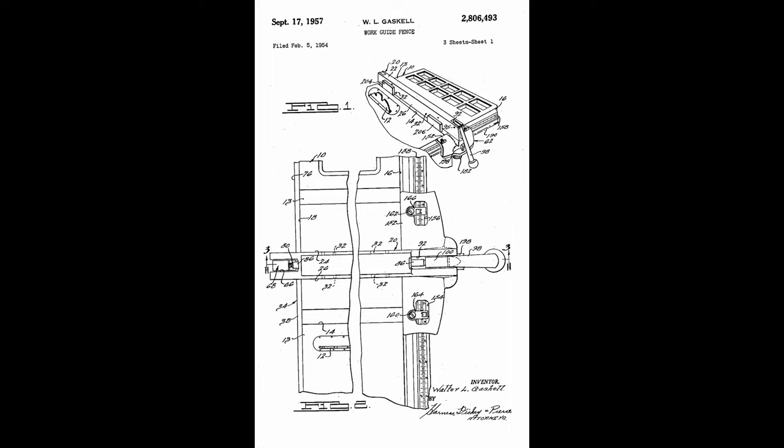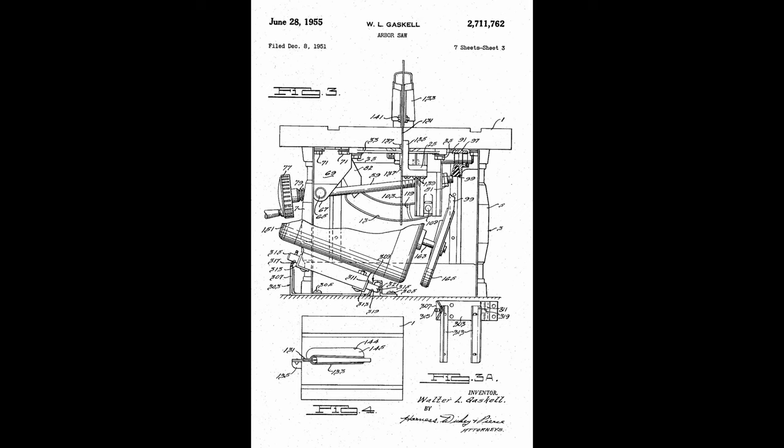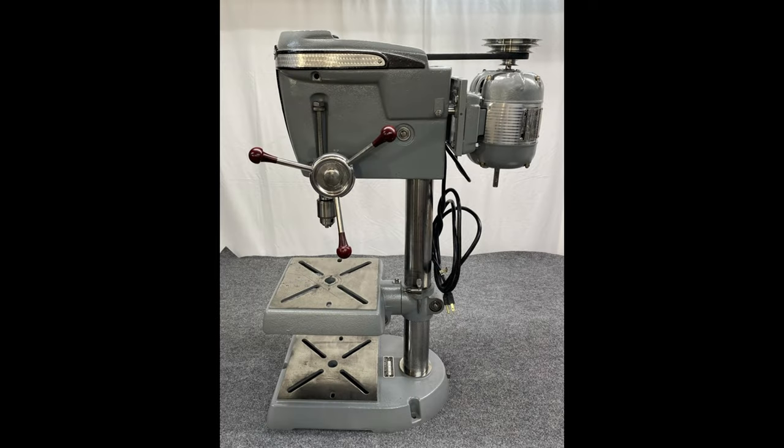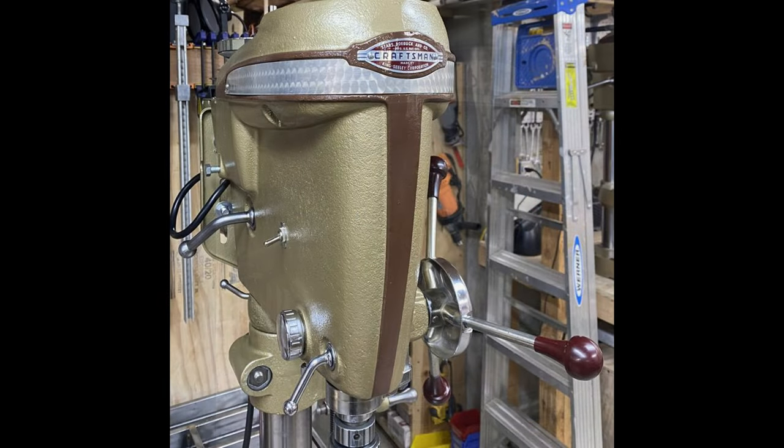If you've looked at that classic Craftsman drill press, a 100 or a 150, and thought that Art Deco design is just really cool — well, have I got news for you. There is a lot more than just that drill press out there. I'm making this video to introduce you to an amazing line of tools that has captured my attention and emptied my wallet on a ton of occasions.